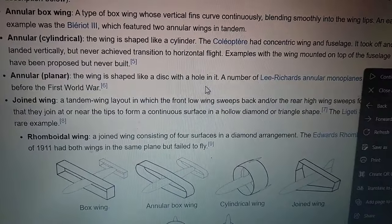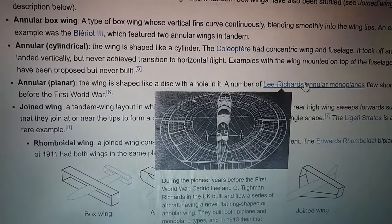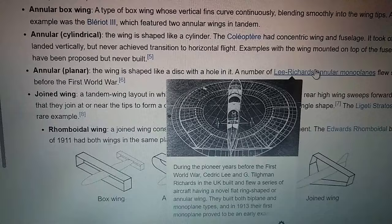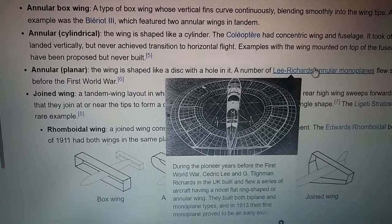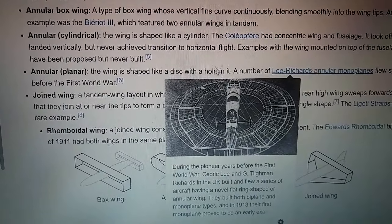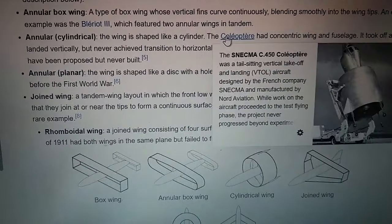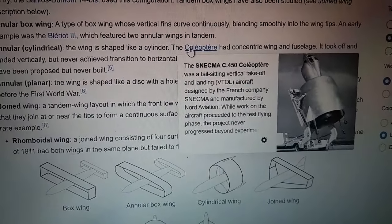Variants include: Box wing — upper and lower planes are joined by a vertical fin between their tips. The first officially witnessed plane to take off and fly, the Santos Dumont 14-Bis, used this configuration. Tandem box wings have also been studied. See joined wing description below.